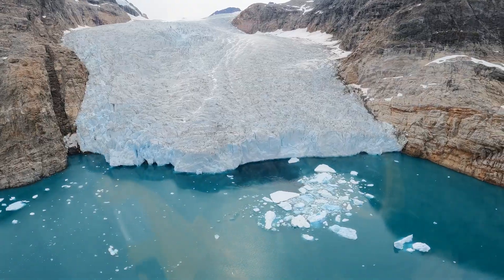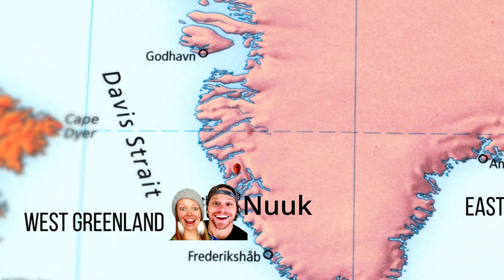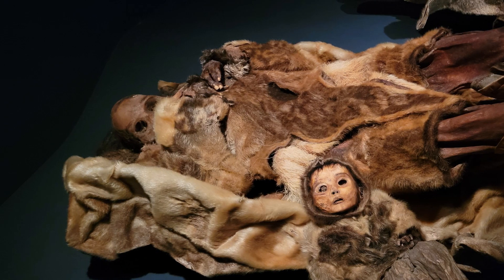Last week we explored the uninhabited coasts of East and South Greenland. This week we are sailing along the coast of West Greenland, visiting a remote Viking settlement where Greenland was actually named, and then the world's smallest capital. Stay tuned because you're not going to want to miss this.